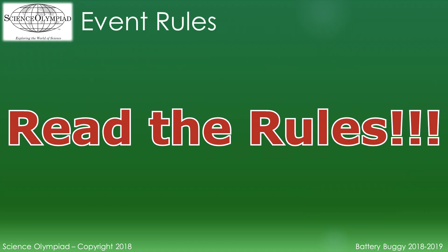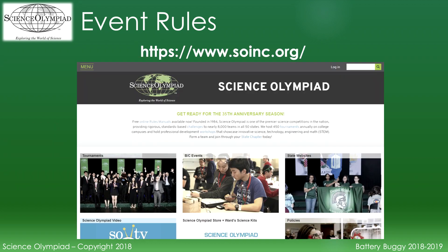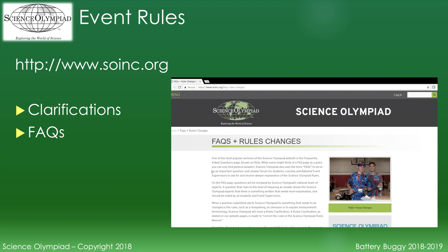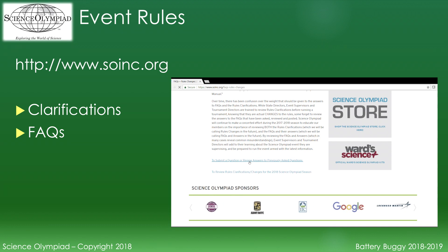The first rule is: read the rules. This video is not a substitution for reading the rules. The rules can be downloaded from the Science Olympiad website. Make sure you always check for rule clarifications and frequently asked questions posted on the Science Olympiad website, as FAQs are posted throughout the competition season.